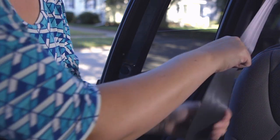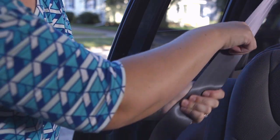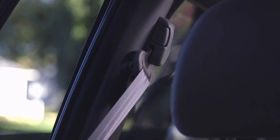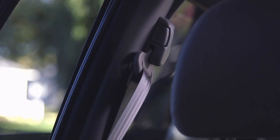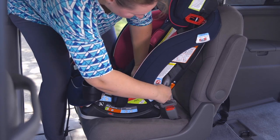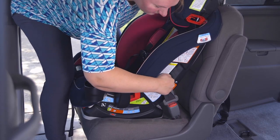Second, mom slowly pulls the seatbelt all the way out to the end. Then she'll hear a clicking noise as the seatbelt goes back in. This tells you the seatbelt is locked. Now, it's important to get good leverage and tighten the seatbelt.